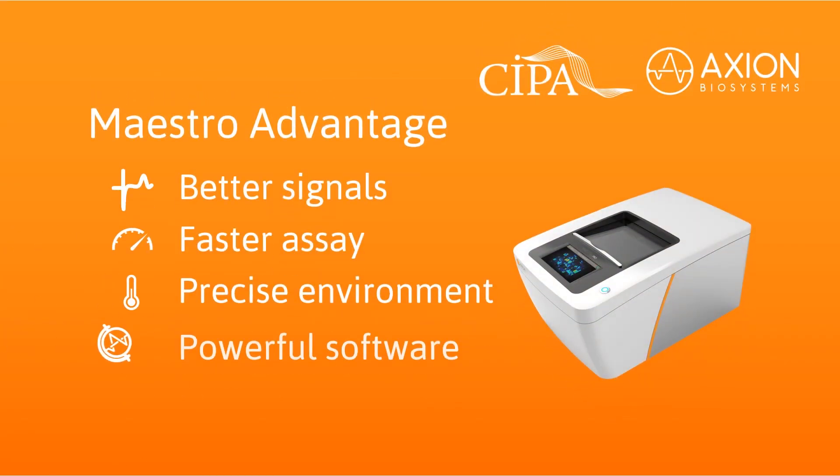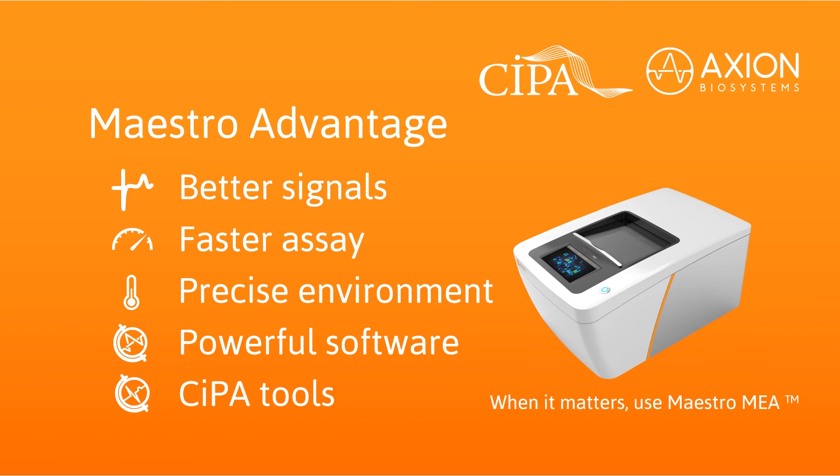Maestro MEA is the complete solution for MEA cardiomyocyte assays. Continue watching to learn about AXION's next-generation LEAP assay on Maestro Pro and Edge. When it matters, use Maestro MEA.